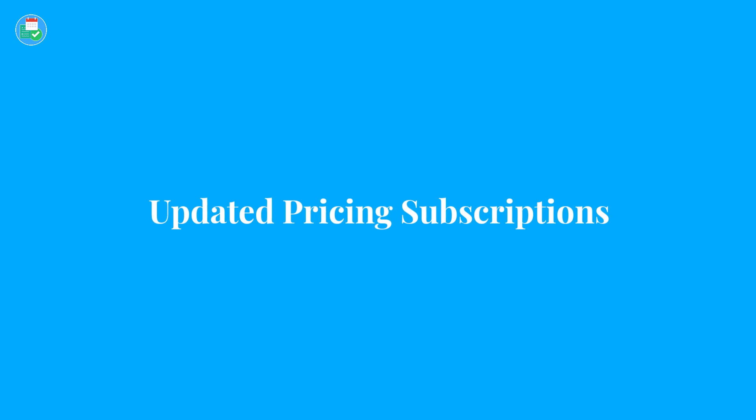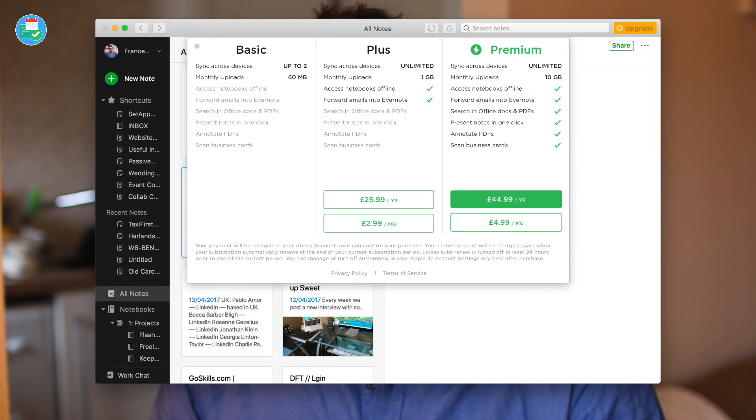My third wish is an updated pricing structure. At the moment Evernote only has free and premium, with premium offering 10 gigabytes — which I think is way too much for many users. I'd like to see something that lets you pay up to your actual storage needs. I know they've been testing a 'Plus' package as a middle tier, and I'd really like to see that back. Personally I'm comfortable with free, but a middle-ground option would be very useful.